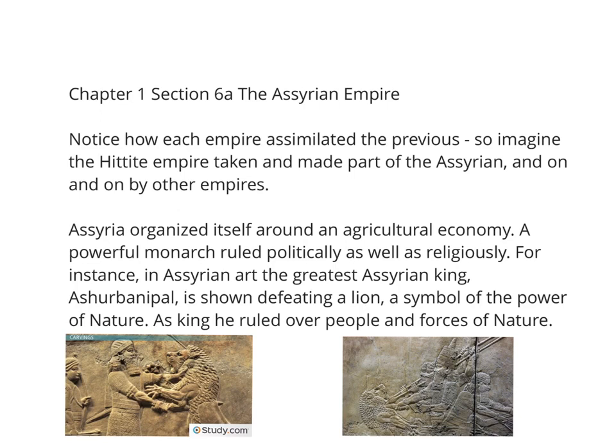In Assyrian art, the greatest of the Assyrian kings, Ashurbanipal, is shown defeating a lion. The lion is a symbol of the power of nature — the great, powerful, untamed lion. Ashurbanipal shows that as a king, he ruled not only over people but was almost endowed with godlike powers. As a ruler, he was expected to keep order even over nature. The power of the kings of Assyria was not just political — it was almost like a spiritual power.